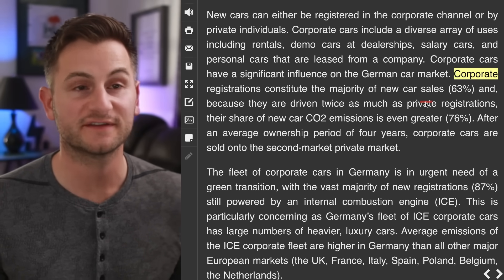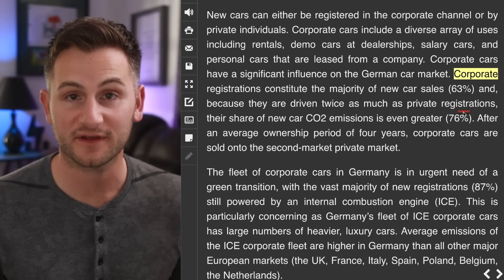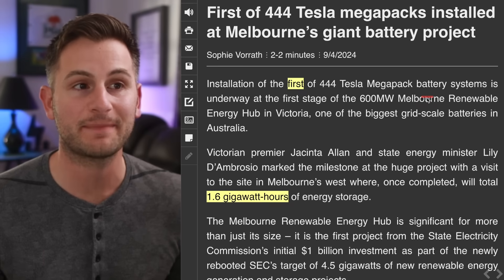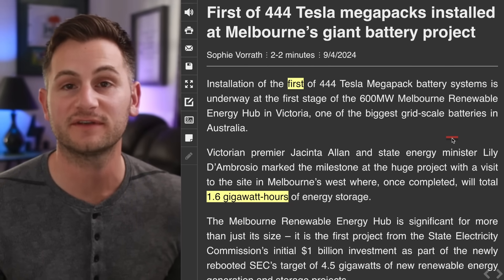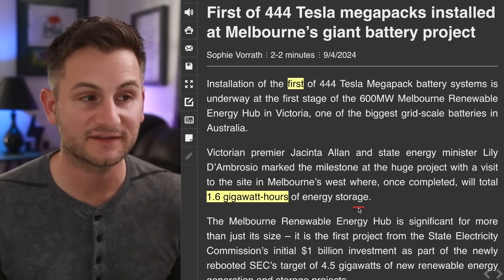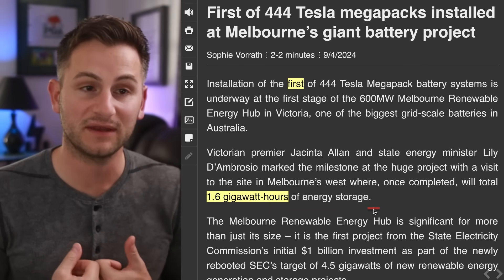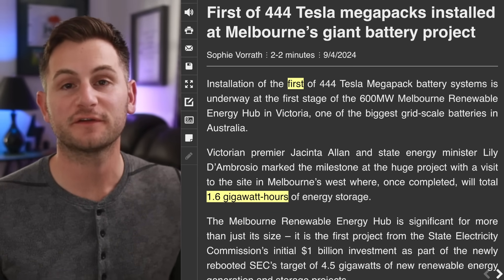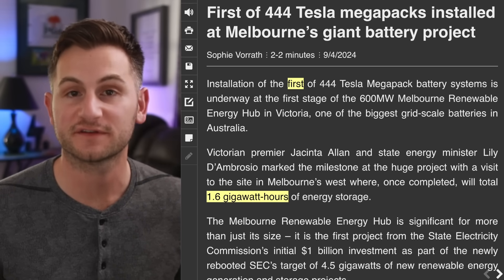Corporate registrations in Germany constitute the majority of new car sales at around 63%. Installation of the first of 444 Tesla Megapack battery systems is now underway in Victoria — one of the biggest grid-scale batteries in Australia. When this project is done, it'll be a 1.6 gigawatt-hour project, which, anything over one gigawatt-hour I would consider large. We don't know the timing and the pricing for this contract, but it's likely to be in the neighborhood of a $500 million project for Tesla.